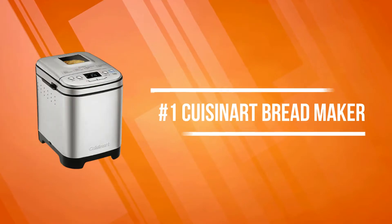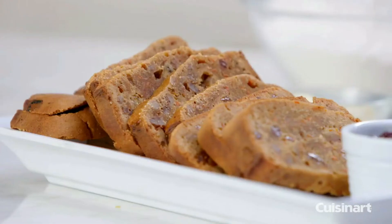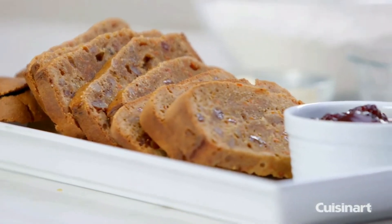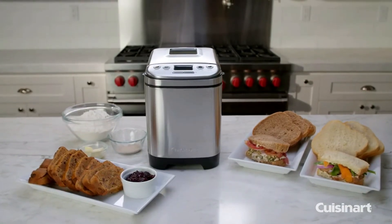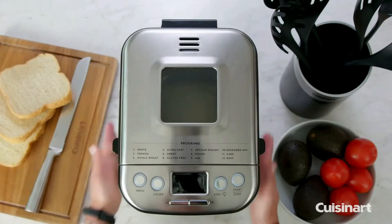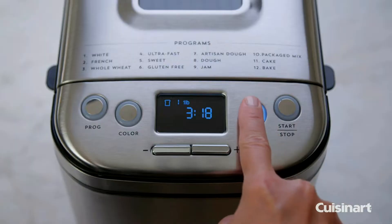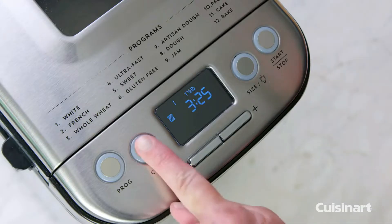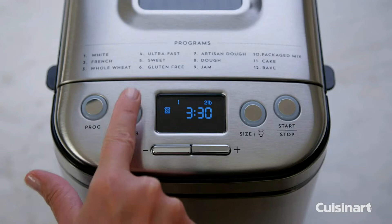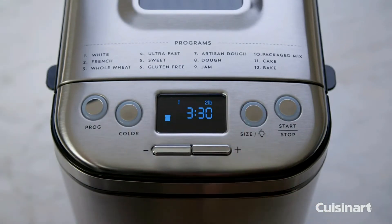At number one is the Cuisinart Bread Maker. This versatile and compact automatic bread maker offers a variety of crust colors and loaf sizes, as well as 12 pre-programmed menu options. Foolproof recipes include everything from gluten-free and artisan bread to jams and sauces, with a convenient 13-hour delay start timer — that wonderful aroma of just-baked bread can be waiting for you when you wake up.